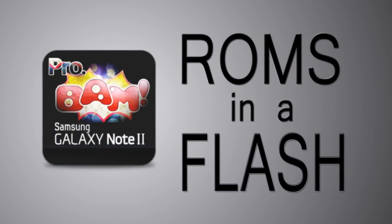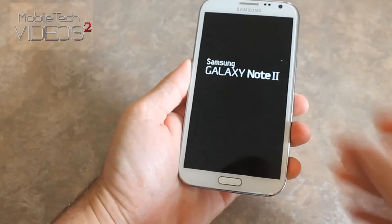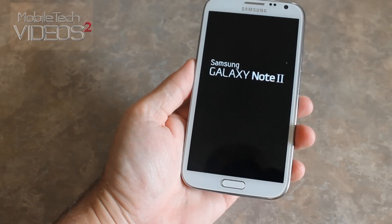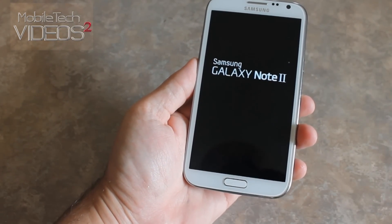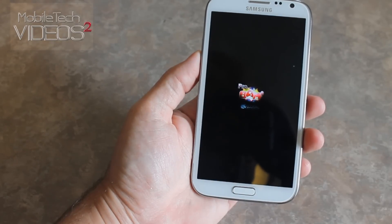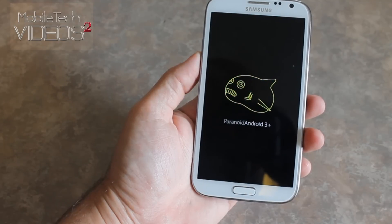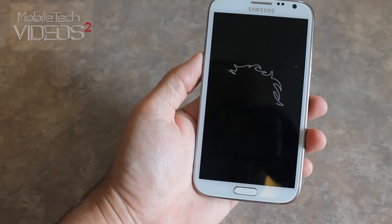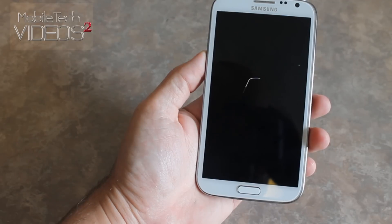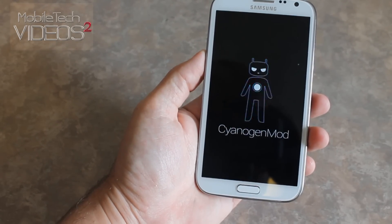Mmm, you gotta love pop-tarts, right? Anyway, so this is the ProBam ROM for the Galaxy Note 2. It's brought to our device by Codex C. Big thanks to him and the team for hooking it up. This is for the AT&T Note 2, but it's also for the international version. In the description there's going to be a link to the thread where you can find both versions, so definitely check those out.